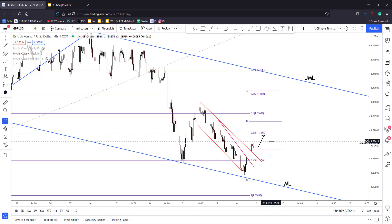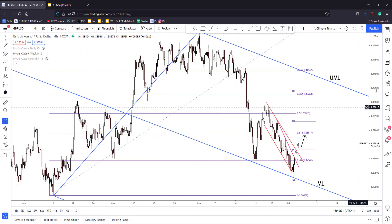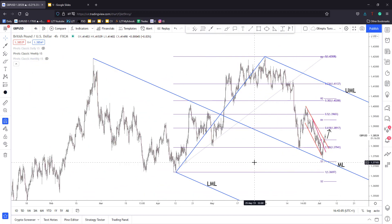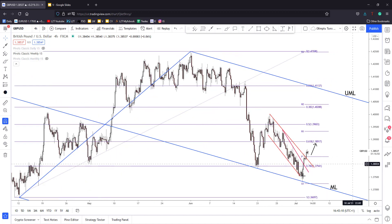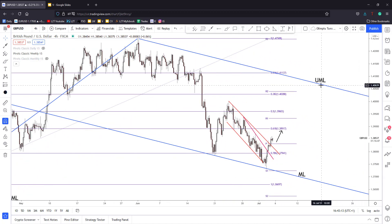The major upside target will be here at the upper medium line of the descending pitchfork. But the price will approach and reach this upper medium line only if the DXY — the US Dollar index — prints and develops a strong leg down in the upcoming days and weeks. We'll have to wait here for confirmation if we'll have a broader upwards movement.